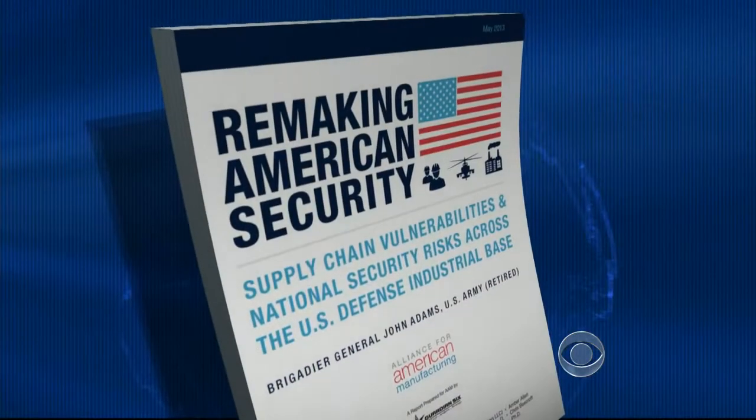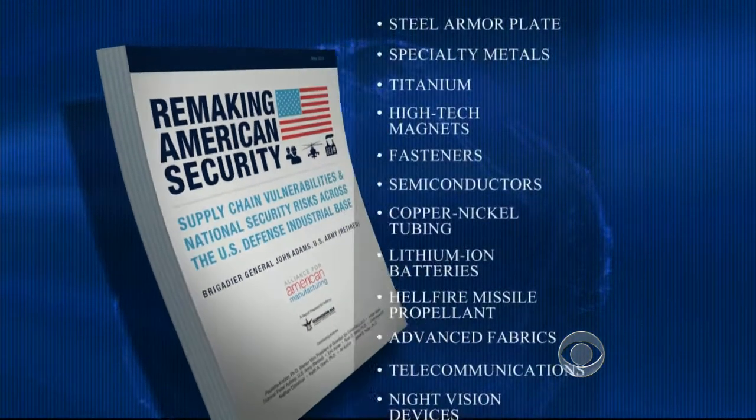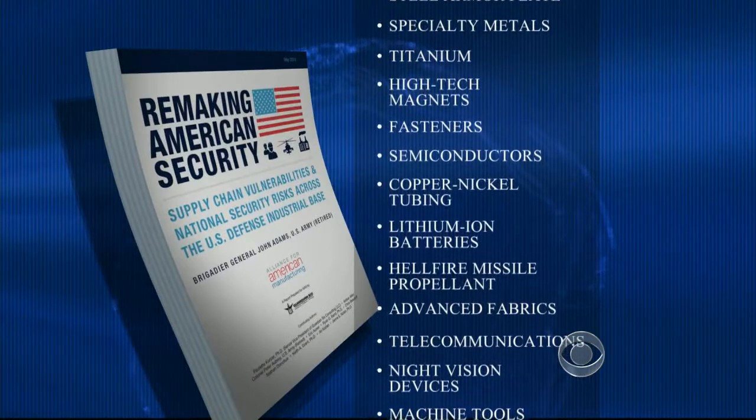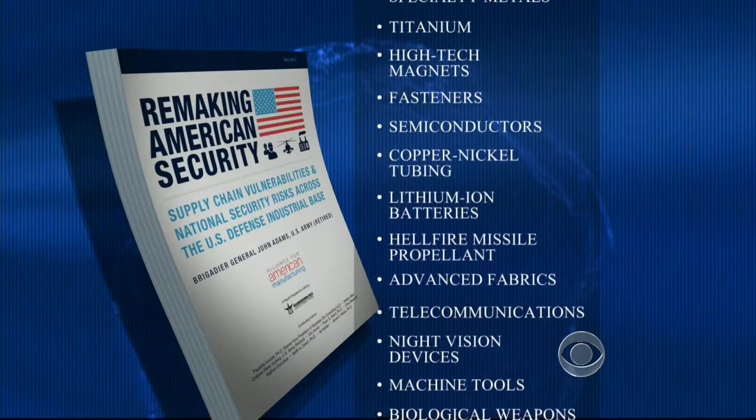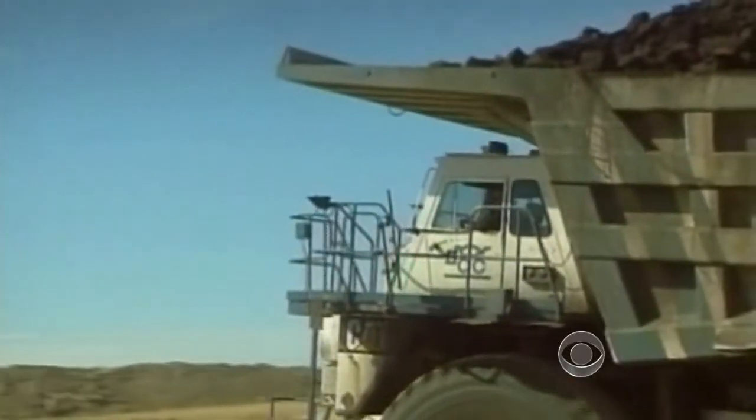Retired Army General John Adams is the author of a new report which lists 14 categories where the military relies on imported minerals or technologies. Some of those supplies, Adams says, could be stopped during a conflict.